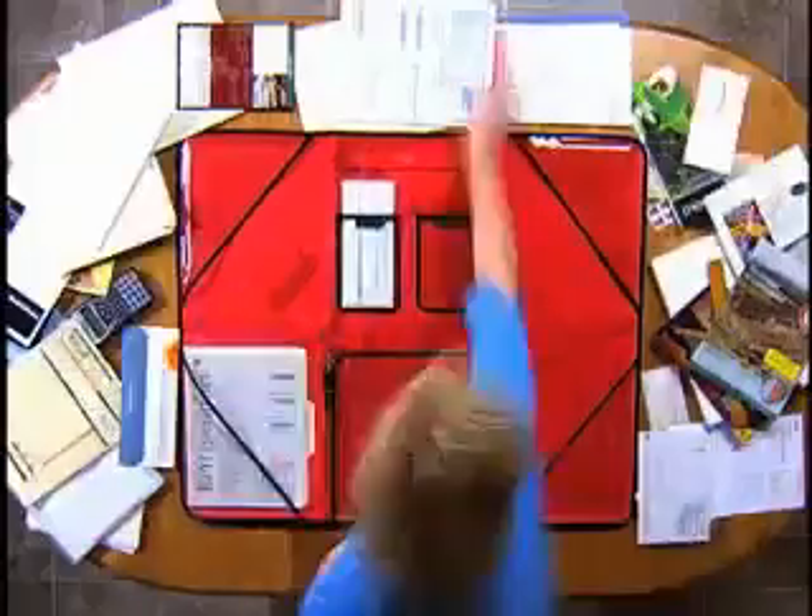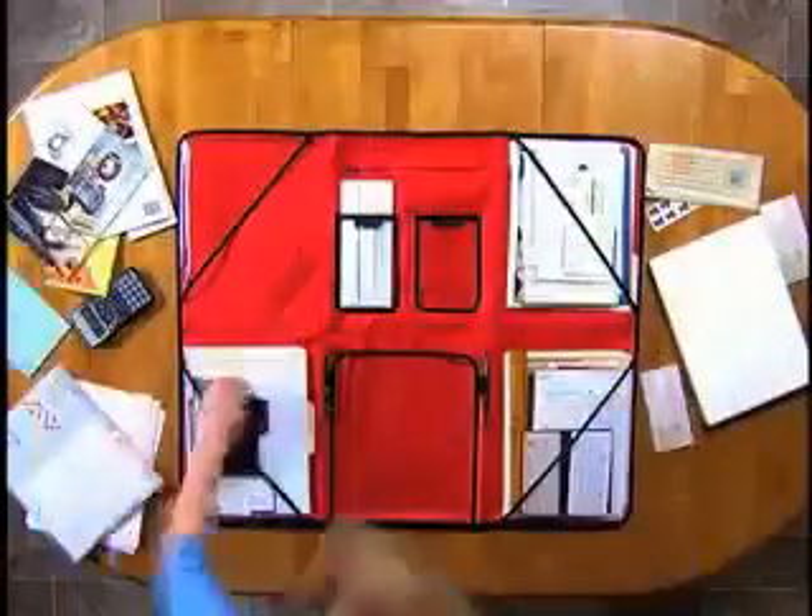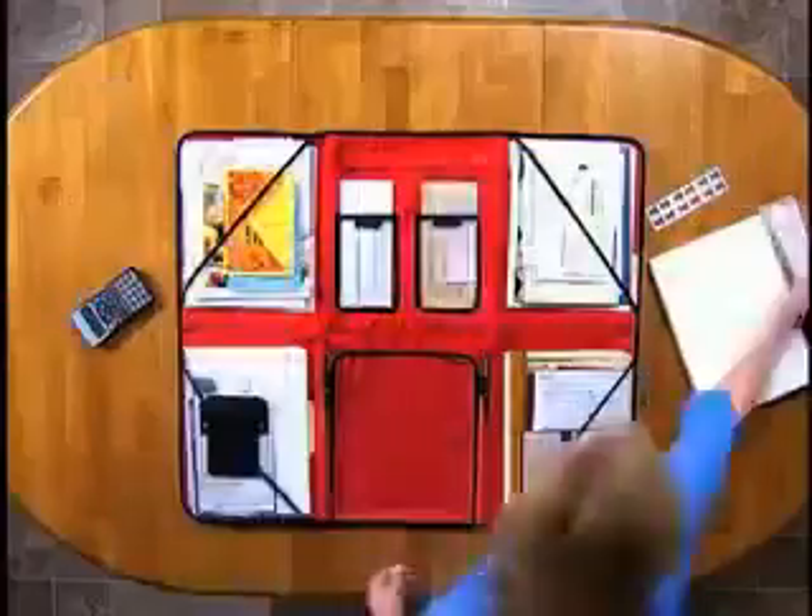Just watch how this entire table full of papers, bills, and documents all fit neatly into the WonderFile, so you can clear up the clutter and stay totally organized.